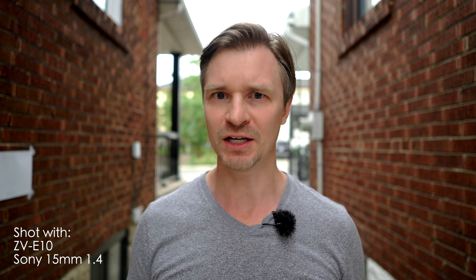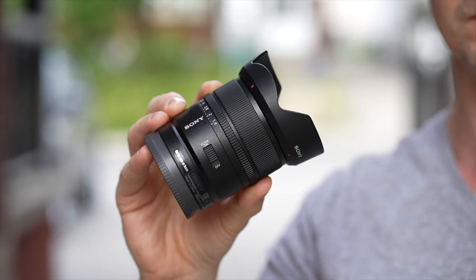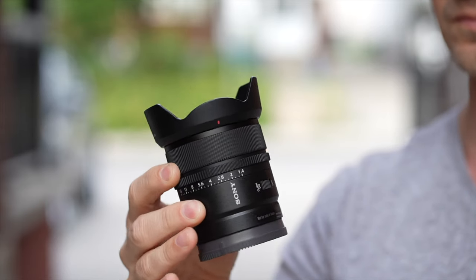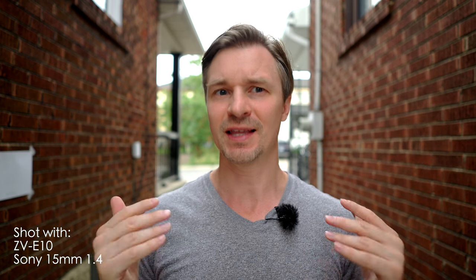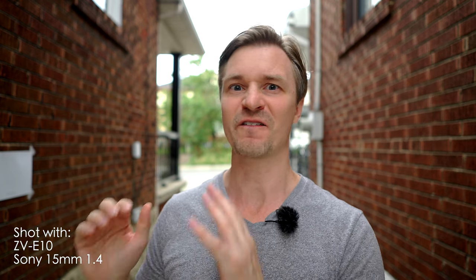Today we have a showdown. This is the Sony 15mm f1.4, which I called in my last video the best APS-C lens for the Sony system that I have ever used, and that is still true. However, this lens is $748, so we're going to pit it up against two cheaper competitors that are fantastic lenses in their own right.